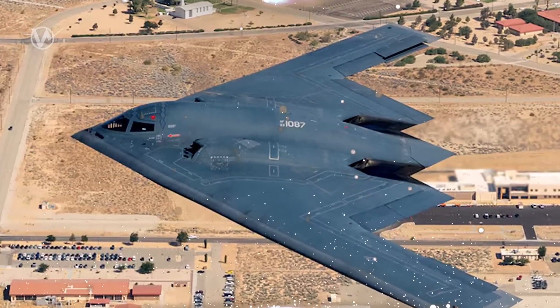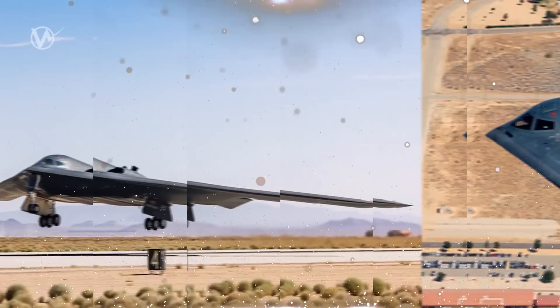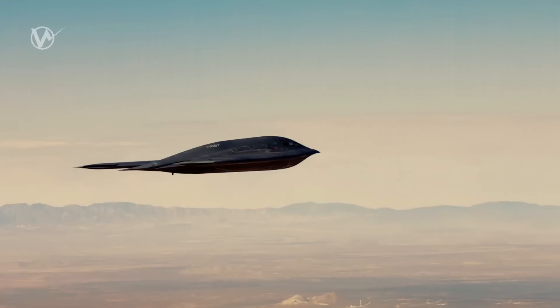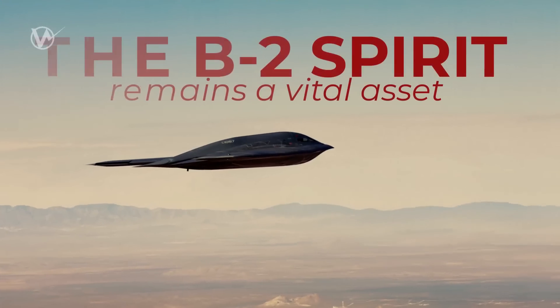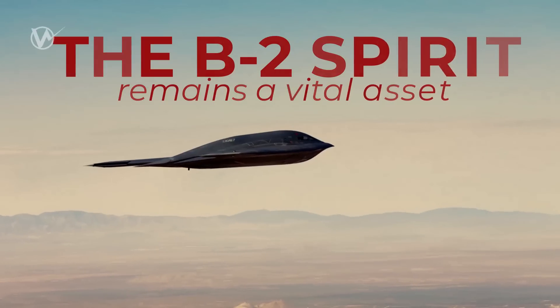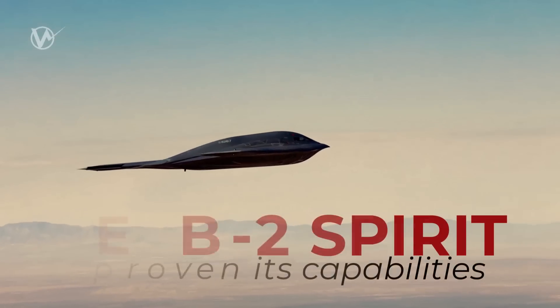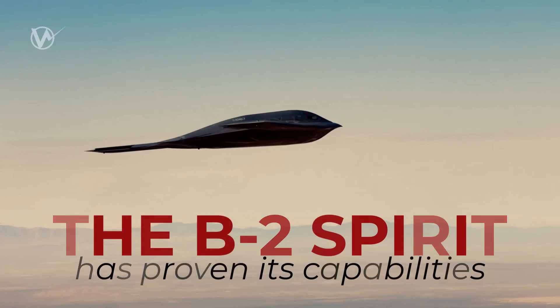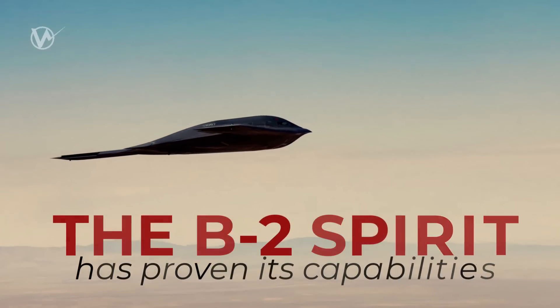This return is not just nostalgic but also a crucial step towards new experiments and technological upgrades. These efforts aim to ensure that the B-2 remains a vital asset in the U.S. Air Force's fleet. This remarkable aircraft has proven its capabilities time and time again and continues to play a crucial role in U.S. military defense.